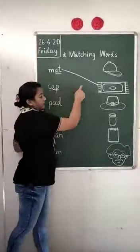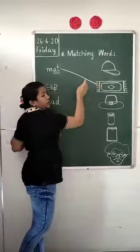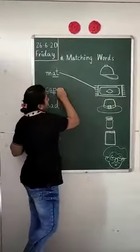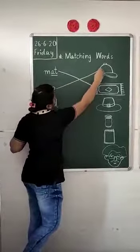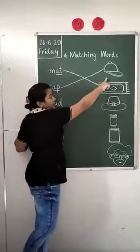So we will match with the picture of cap. Is this a cap? Oh yes, this is a cap. So we will join with the line, like this. We have matched 'cap' with the picture of cap.